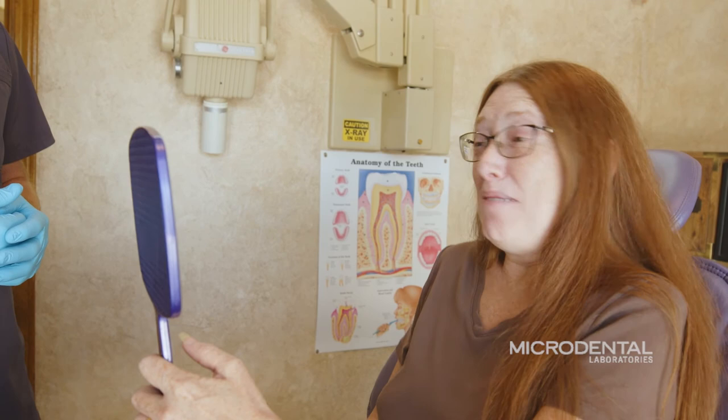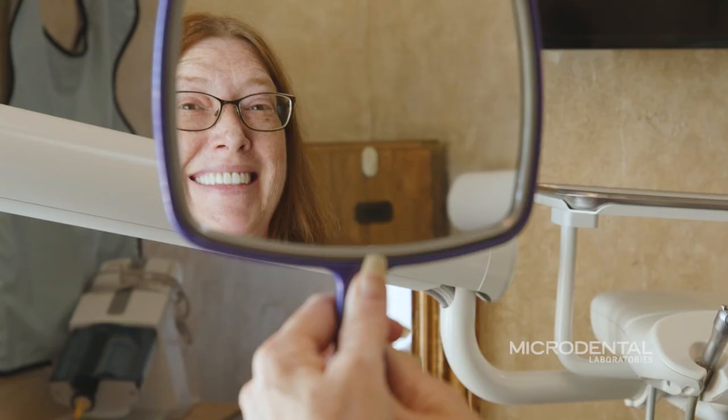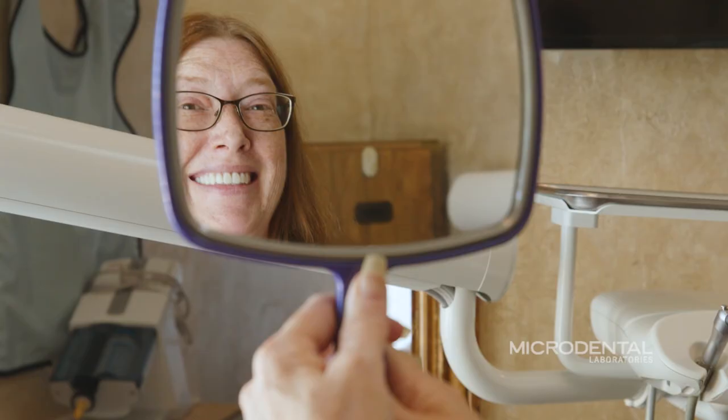When the patient left our office, she was actually in tears because she was so happy with the denture. I think she was just blown away with the way it made her look again. The confidence that she got back from it — she was very happy with them.